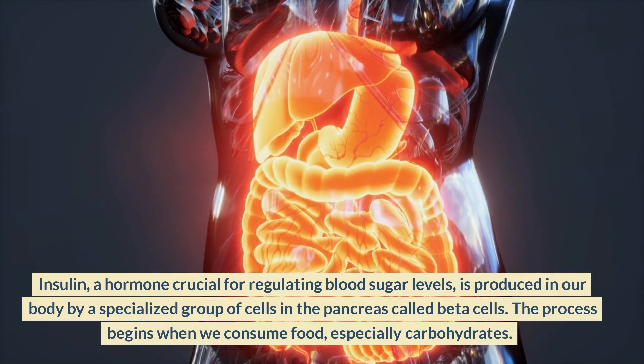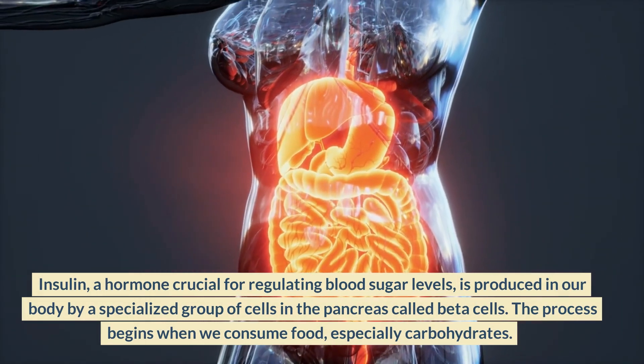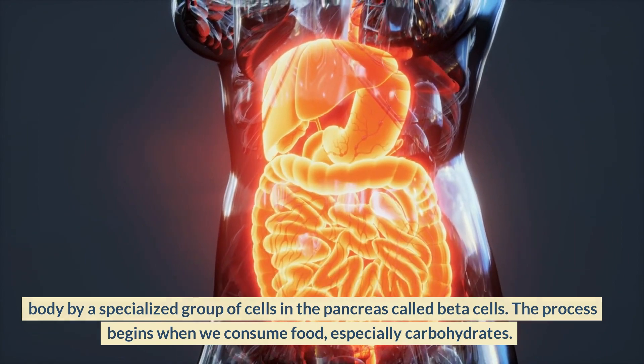Insulin, a hormone crucial for regulating blood sugar levels, is produced in our body by a specialized group of cells in the pancreas called beta cells. The process begins when we consume food, especially carbohydrates.